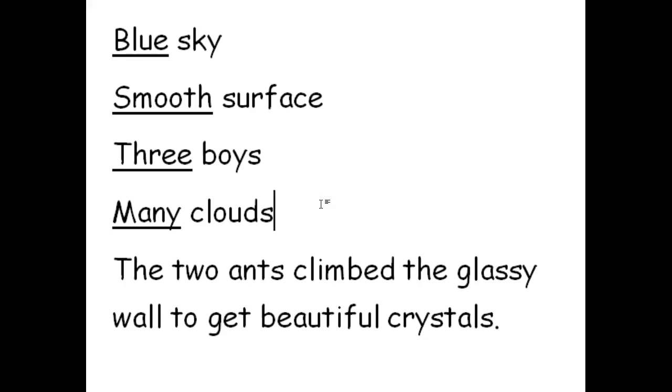Let's read this sentence together: 'The two ants climb the glassy wall to get beautiful crystals.' It maybe doesn't make sense, but we have quite a few adjectives in here.